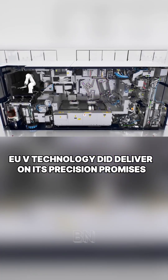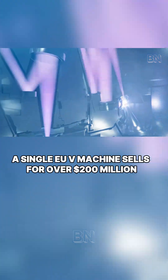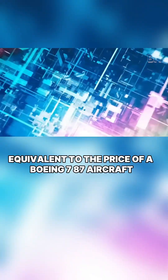EUV technology did deliver on its precision promises, but it also brought an unexpected side effect – astronomical costs. A single EUV machine sells for over $200 million, equivalent to the price of a Boeing 787 aircraft.